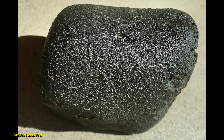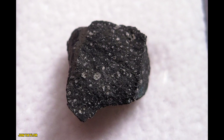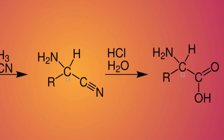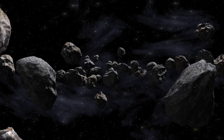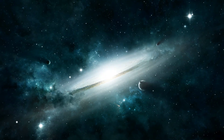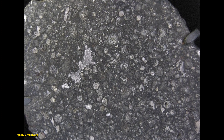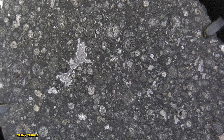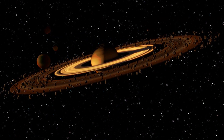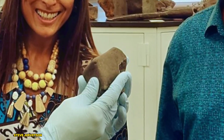Carbonaceous chondrites are a type of chondrite that are rich in carbon. They contain a mix of water, minerals, and organic compounds, including amino acids — the building blocks of life. Their complex makeup provides us with a snapshot of the early solar system's chemistry, preserved for billions of years. These meteorites have a dark, carbon-rich matrix with embedded chondrules and even tiny grains of pre-solar material. Some of these grains are older than our solar system itself, making carbonaceous chondrites one of the most scientifically valuable types of meteorites.